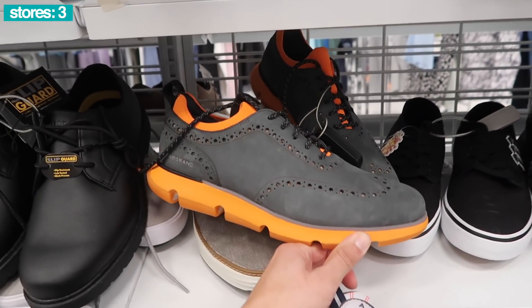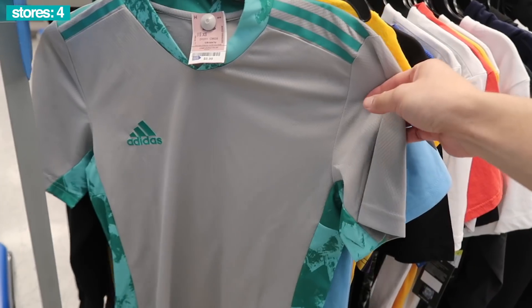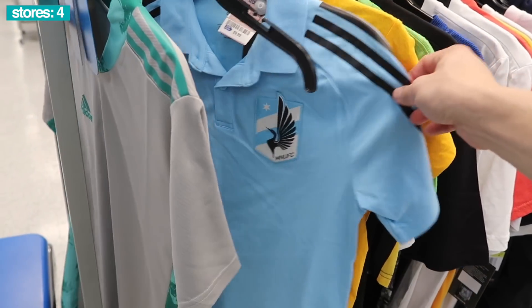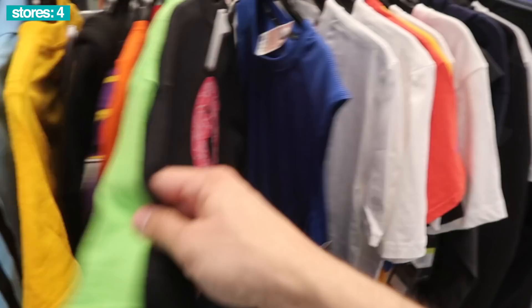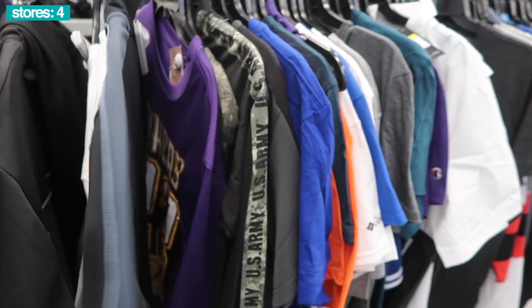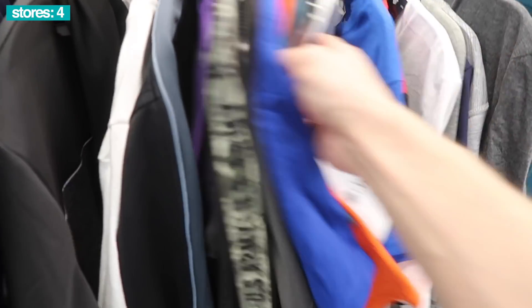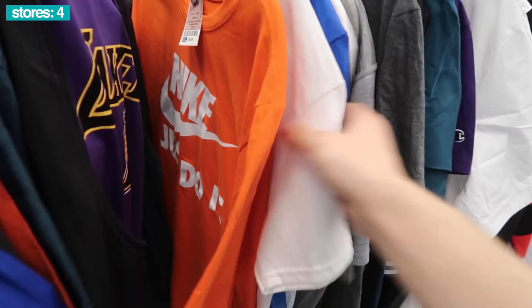Look at these Cole Haans Zero Grand, orange and gray - pretty cool too. Another store. Got Adidas Polos or Soccer, $10, extra small. And an Adidas 3-stripe t-shirt, $40 retail, 10 to 13 bucks. A lot of NBA branded stuff and the LeBron stuff - seen a ton, like this cut-off sleeve one, $12.